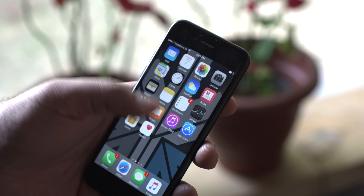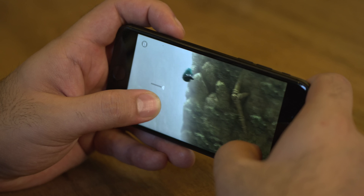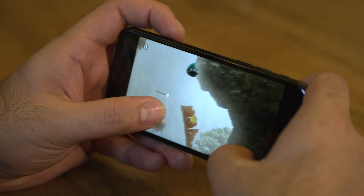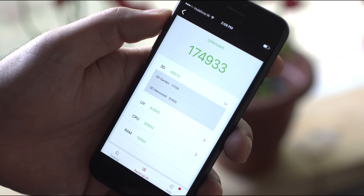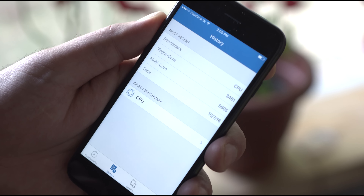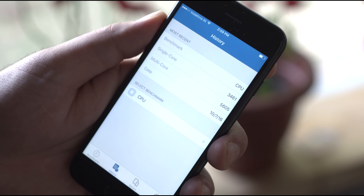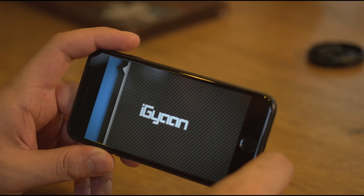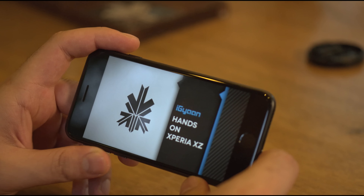As far as performance is concerned, you'll find it runs through day-to-day tasks without any problems — whether you're switching between applications, recording video, or gaming, the iPhone 7 simply performs. On benchmarks, we got scores upwards of 174,000 on Antutu, and really high scores crossing 5,000 on multi-core benchmarks on Geekbench. The A10 Fusion chipset now has a big-little architecture, giving you two high-performance cores and two low-performance cores that activate when needed.